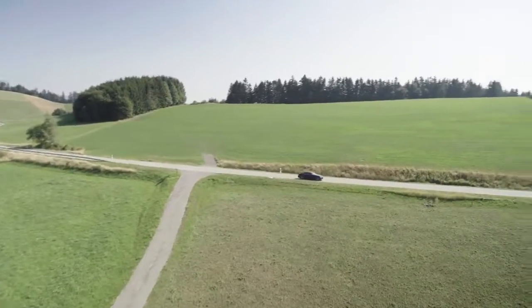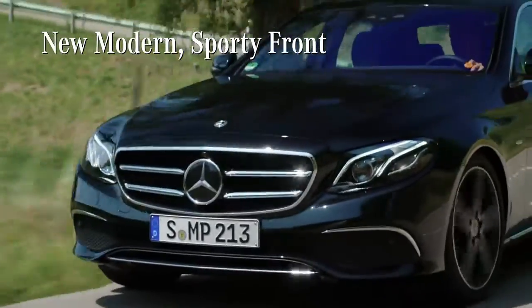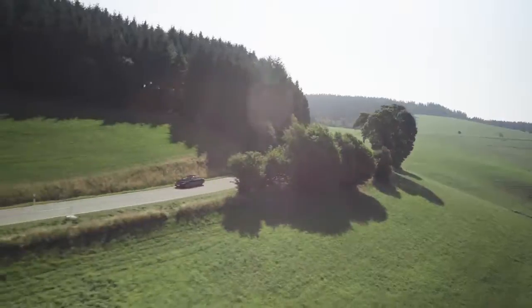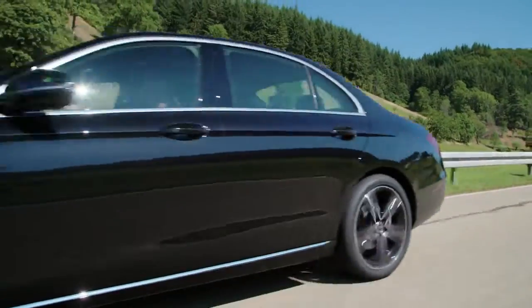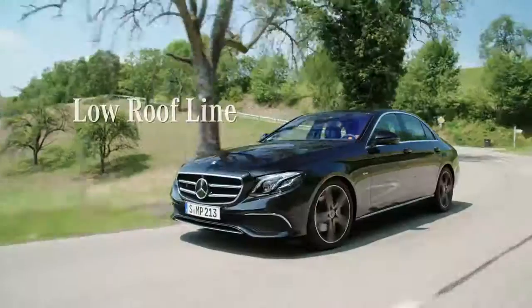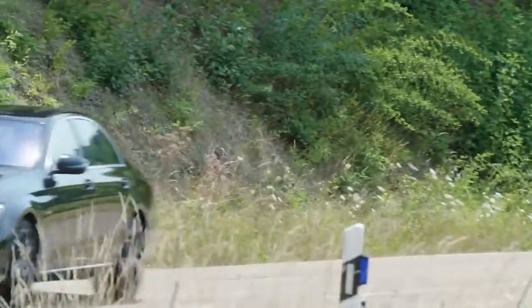Overall, this car feels even cooler, younger, and fresher than ever before. As you look around, you can see everything seems to fit together perfectly. Clearly, the designers put a lot of time and emotion into the detail of the exterior.